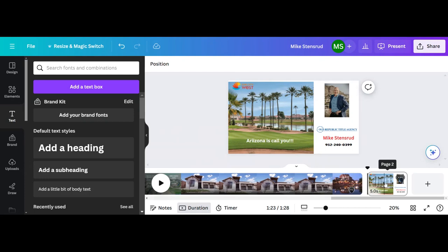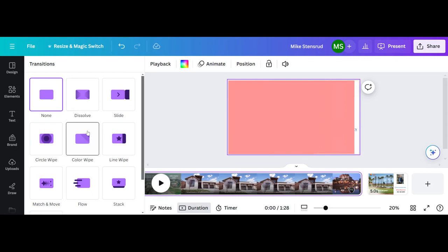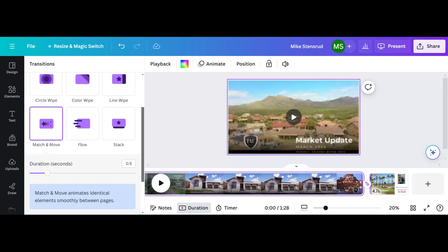Now we could put more stuff in there — branded logos, a QR code, anything is up to you depending on how creative you want to get. The last thing we want to do: here's the video, here's your trailer — we need a transition. Take your mouse and hold it over here, move it slowly to the left toward the middle, and when you get there, you'll see 'Add Transition.' Left click that. You have options like slide, circle, line whip. I like 'Match and Move' — it's pretty simple and natural looking. I just left click and that's going to be my transition.